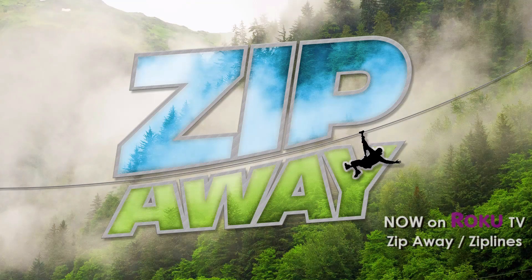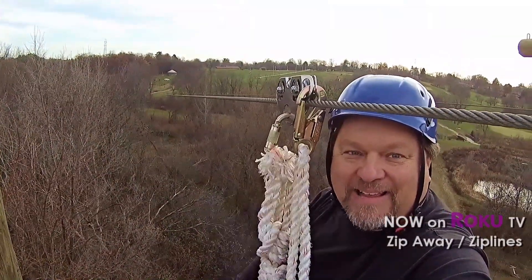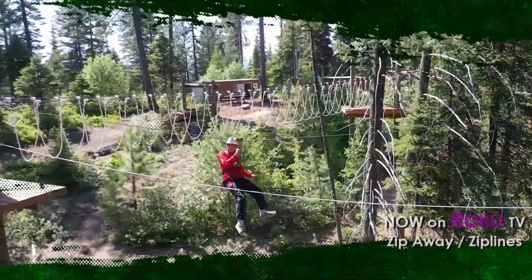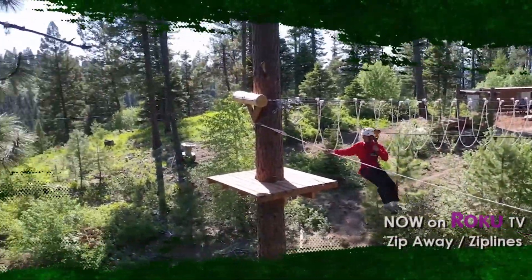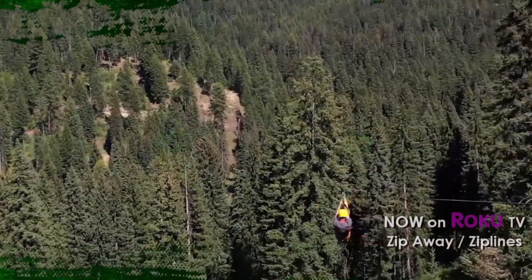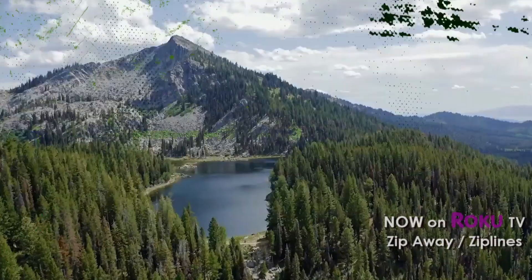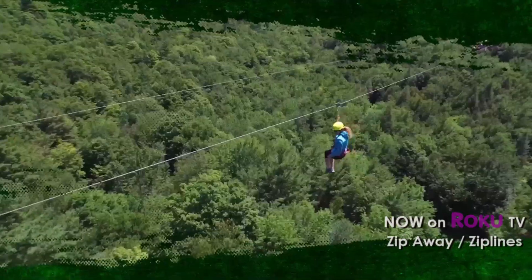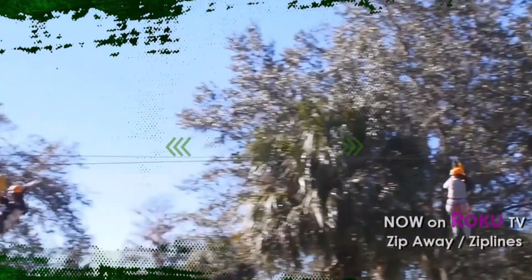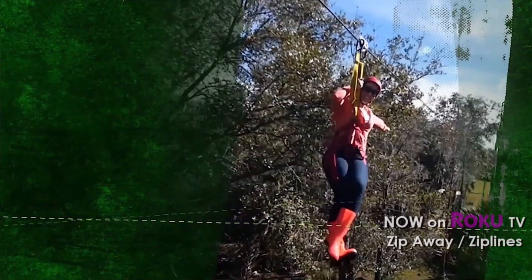Hi, I'm Steve, the zipline guy. Ziplines have been around for years, attached to tree forts and summer camp adventures. Today, ziplines are longer, faster, and higher. As we travel across the country designing and operating tours, join us for an authentic and organic look behind the scenes, overcoming hectic schedules, unusual constraints, and hazards — we install tours that allow you to zip away.